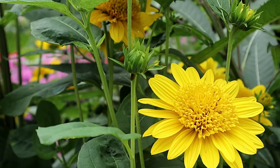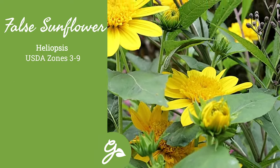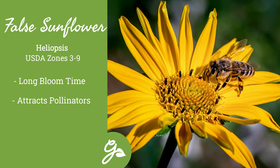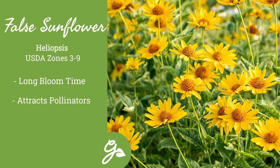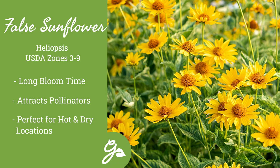Whether you choose a variety that grows tall or one that stays rather short, all of the false sunflowers will bloom for months and months, providing a non-stop show. The yellow flowers are loved by pollinators and provide a nice warm color to the landscape. This workhorse can provide bright color during the hottest and driest of days.